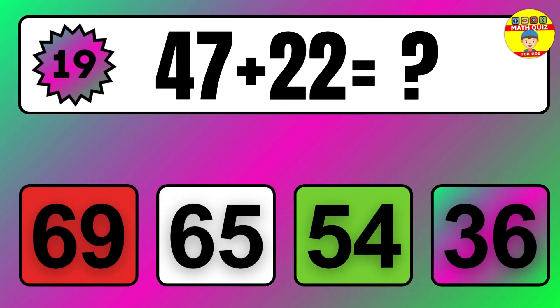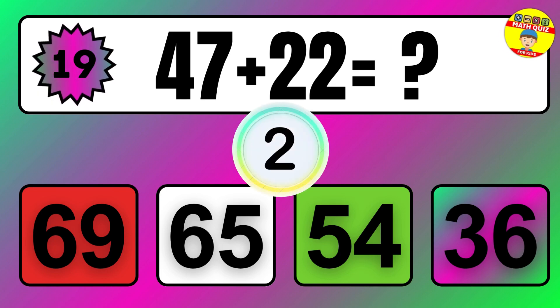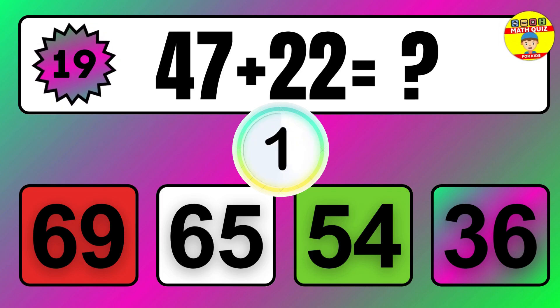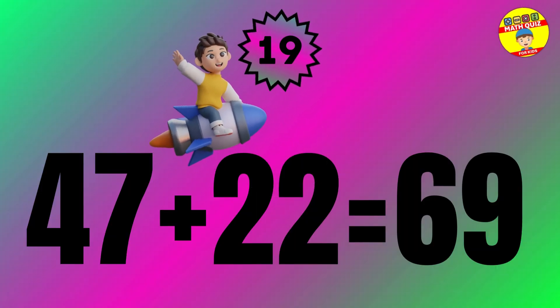Question 19. 2 plus 4 equals what? So the answer is 2 plus 4 equals 6.